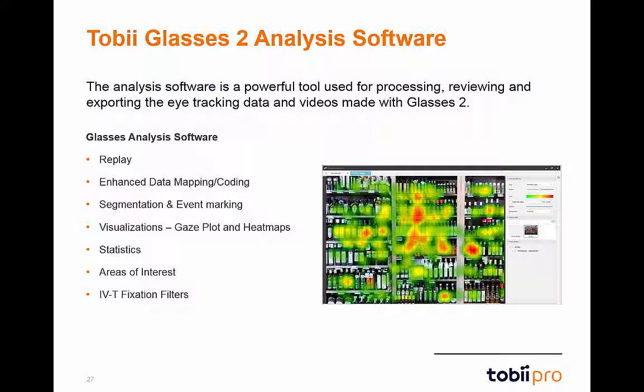You can also custom mark specific events in the timeline of the replay. In addition to heat maps, the gaze plot feature has now been added to the visualization tab.